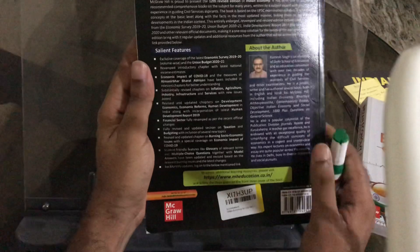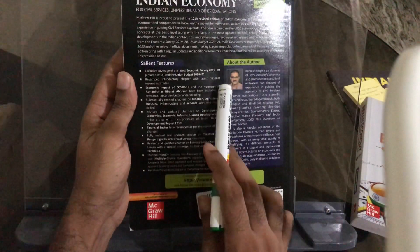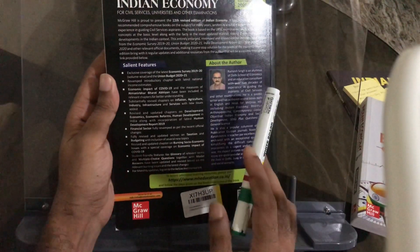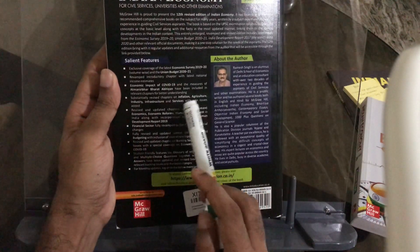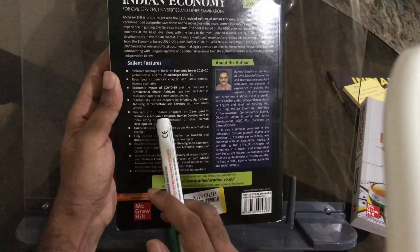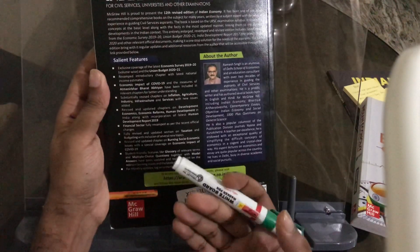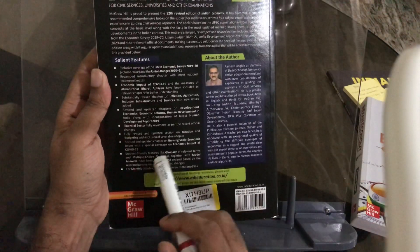What should you know about the COVID-19 impact on the economy? The current events are included from an exam point of view. The economic survey as well as the union budget 2020-2021 are covered, because the economic survey and budget reflect much of the COVID-19 impact. Some chapters have been revised — like inflation, agriculture, industry, and infrastructure — which appear every year in prelims.